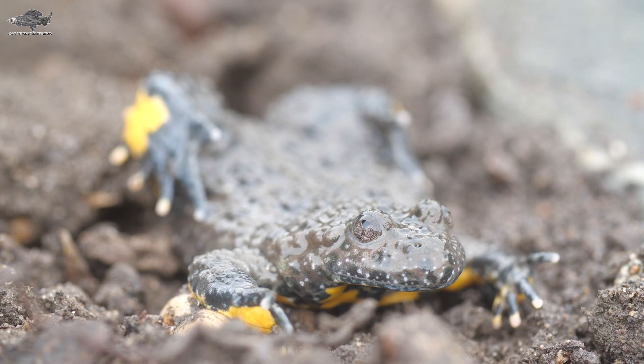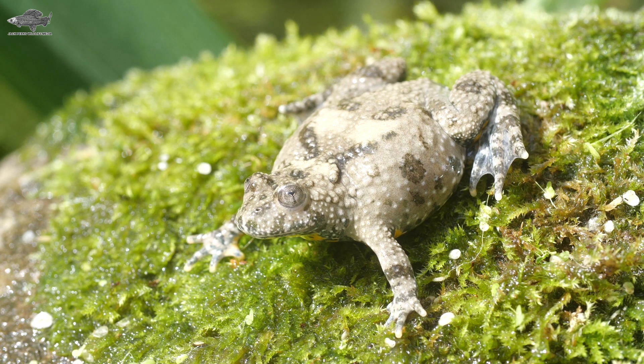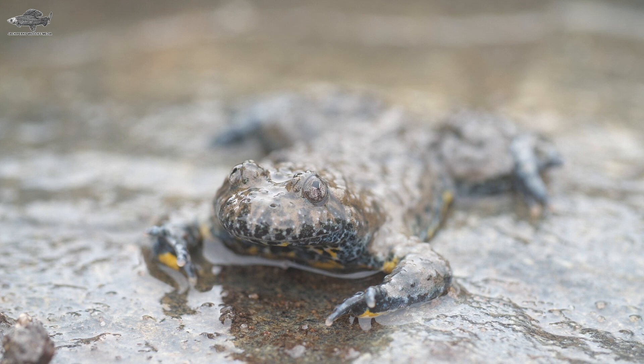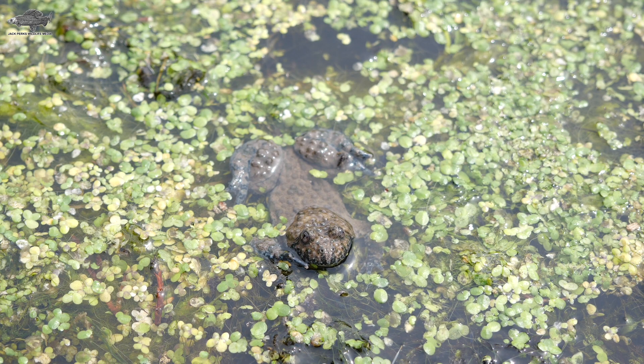The name unsurprisingly comes from its yellow belly, which is a warning to predators not to eat it. It has a series of toxins on the skin which are mildly hallucinogenic. The skin is quite warty looking, and the eye has a love heart shape to it.